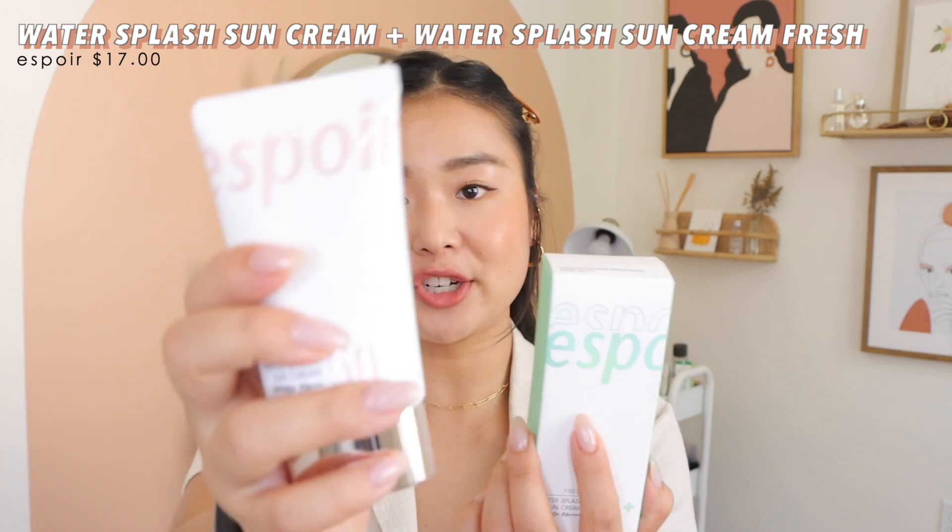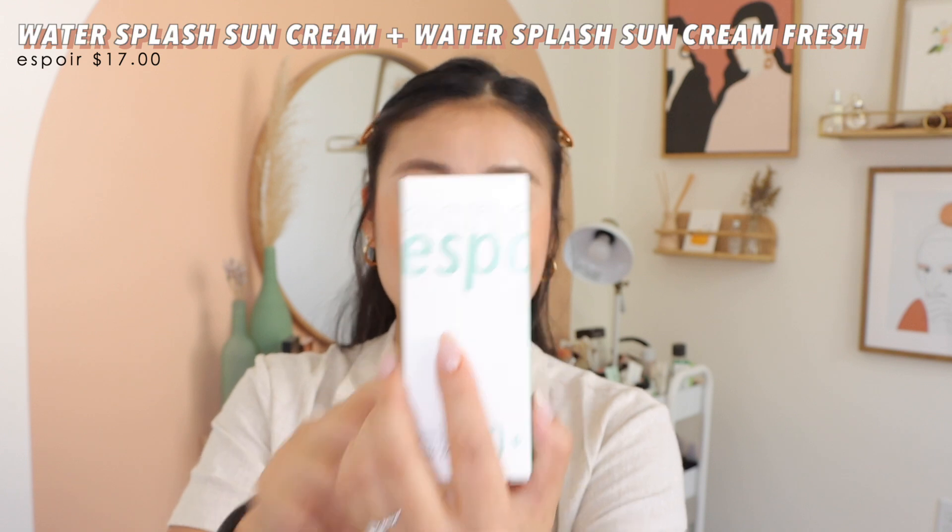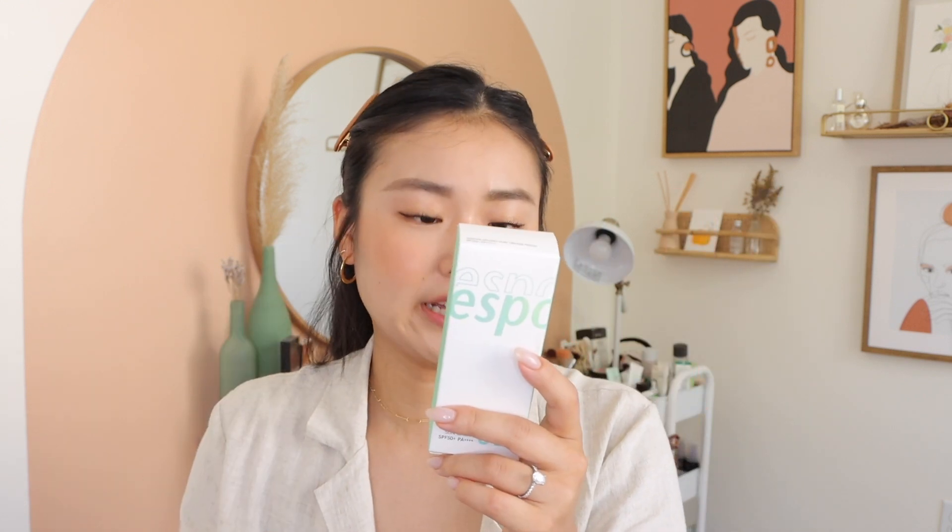Moving on to sun cream. I know Korean sunscreen is being questioned right now, but I still got some anyway. I saw Espoir mentioned in Shin Nim's video, so I bought the Espoir water splash sun cream and the fresh Espoir water splash sunscreen. They're different but similar — both feel like nice creams when you apply them and I love both. One ends with almost a wateriness while the other feels more like freshness. The fragrance is a bit strong but I like it.